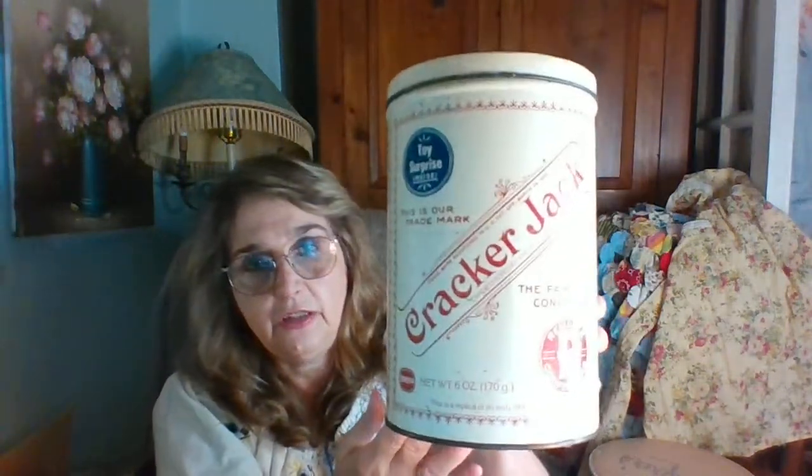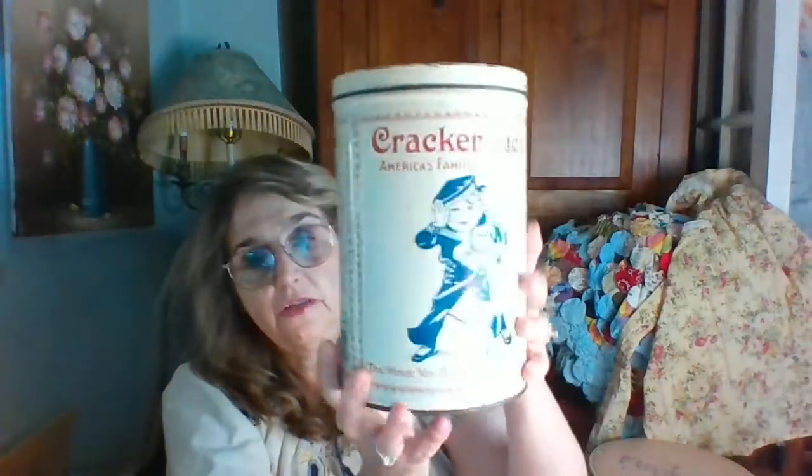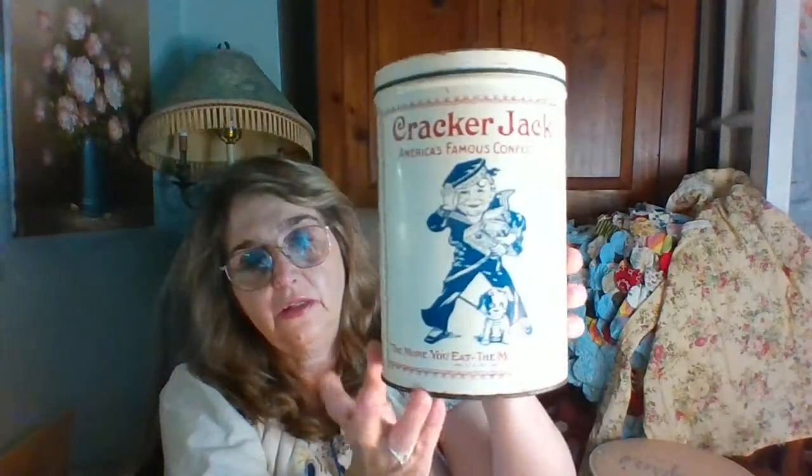Then I got this Cracker Jack vintage antique tin. The graphics are really good, I think it's super cute. It has some wear, of course. I didn't do any research on it so I have no idea what year. It's not as old as I thought because it does have a barcode. It says this is a replica of an early 1900s Cracker Jack package — but that's okay, it's still really neat.